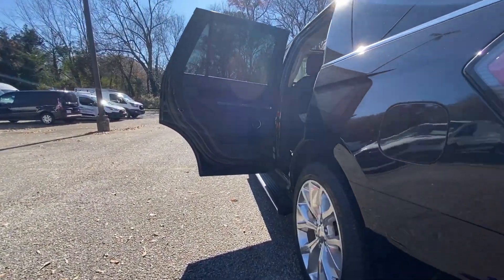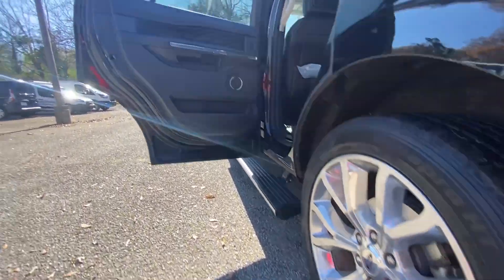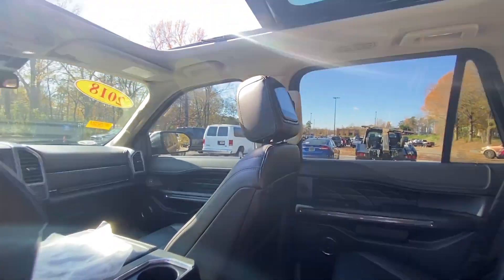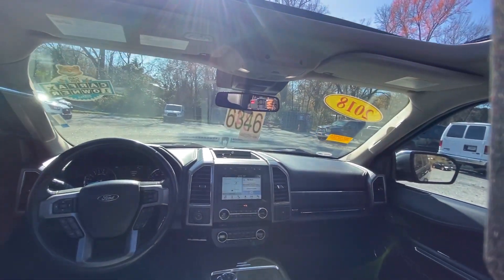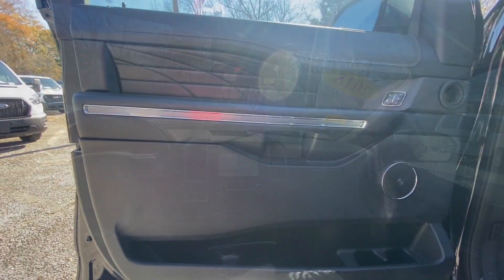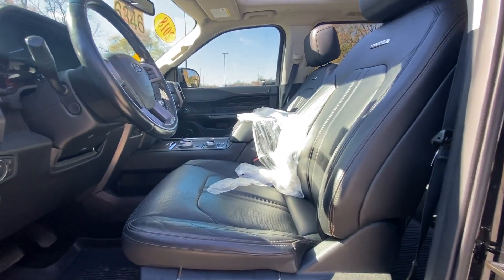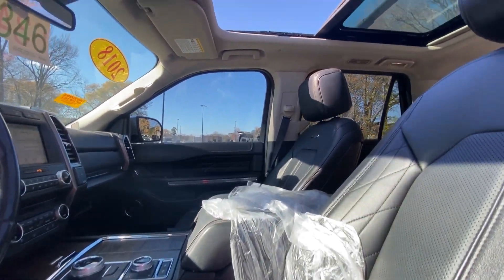These are just some of the great options this vehicle comes with: heated steering wheel, 360-degree view car camera, heated and/or cooled front seats, Apple CarPlay and/or Android Auto, Sun/Moonroof, navigation system, keyless entry, power passenger seat, and heated rear seat.